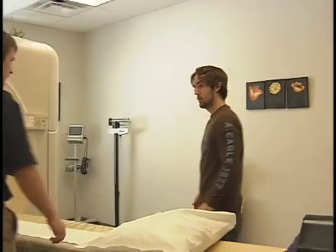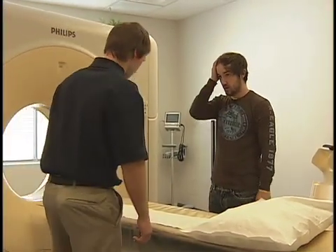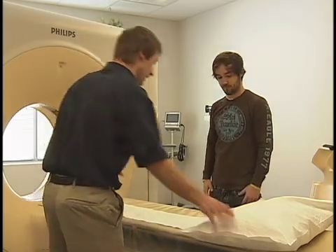You have to learn how to get along with all types of people and how to have them stay still and get into the correct position to get a good quality x-ray, so the doctor has the best information possible to make the most accurate diagnosis. It's really a lot of communication. Every patient is different and every injury is different.